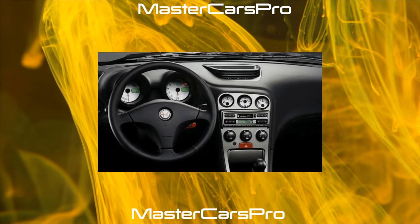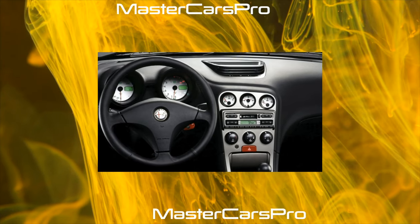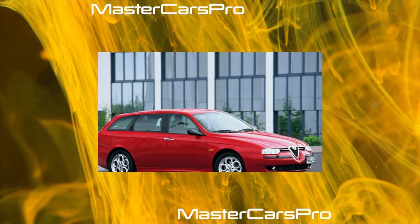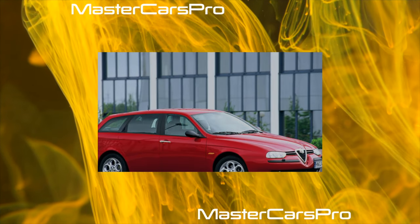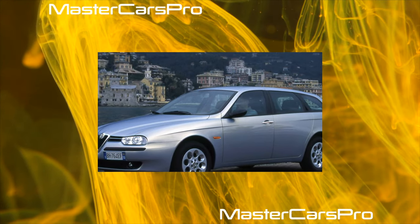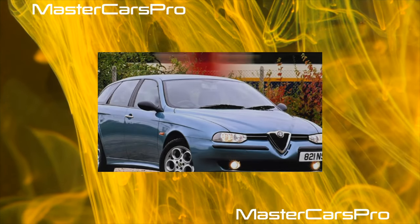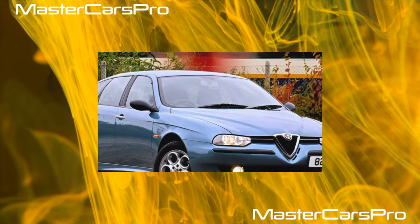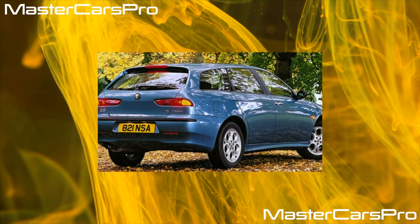The history of the Alfa Romeo 145/146 can be divided into two stages: from 1994 to 1996, and from 1997 to 2000. In the first stage, only boxer gasoline engines were installed under the hood — engines for which Alfa Romeos of the 1980s–90s were famous, and which now only Subaru uses. Three boxer engines were available: a 1.4-liter with 90 horsepower, a 1.6-liter with 103 horsepower, and a 1.7-liter 16-valve unit. The weaker engines had eight valves each.